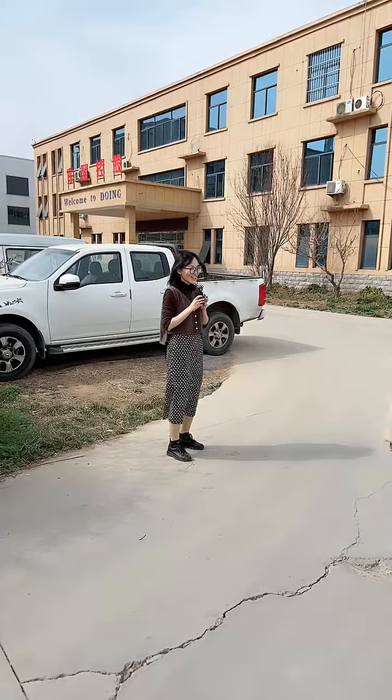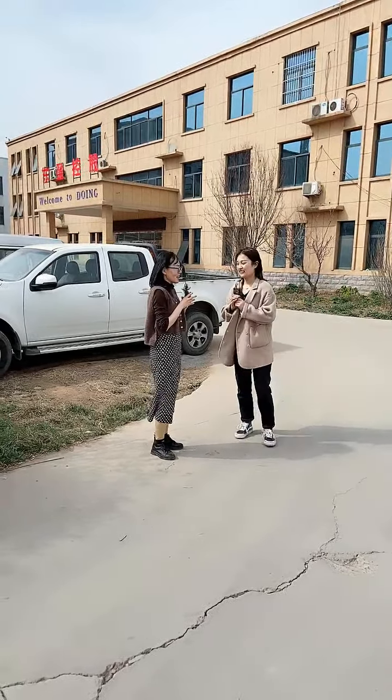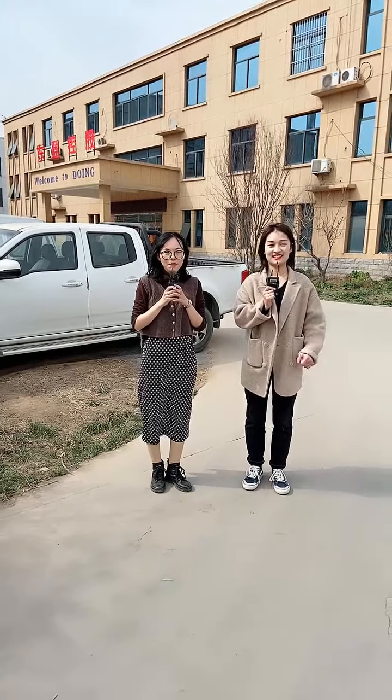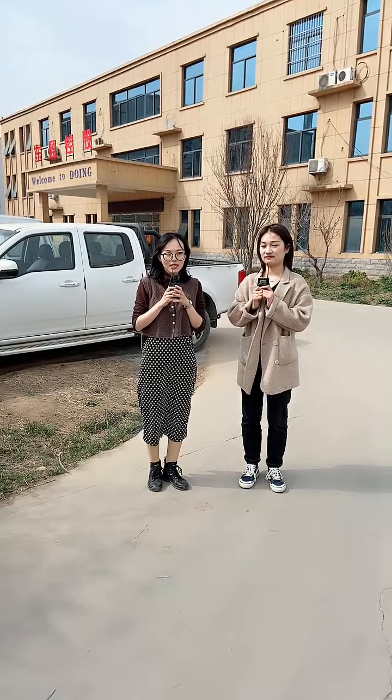Hi Vivian, nice to see you. Let me introduce our company and factory. We are Henan Duyuan Environmental Protection Technology Company, a subsidiary company of Duyuan Holdings Group. We have been specialized in waste recycling machines for more than 10 years.